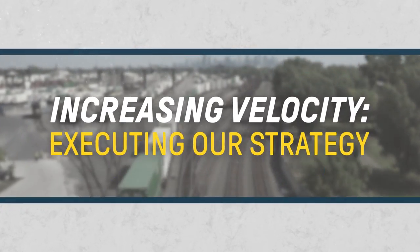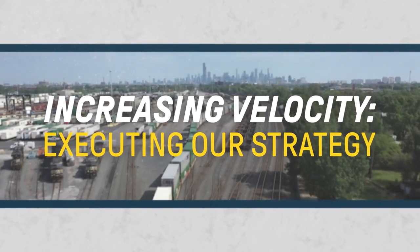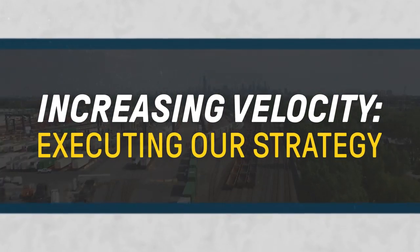We're here at our 47th Street Intermodal Facility in Chicago, which is our largest intermodal facility in total lift volume.